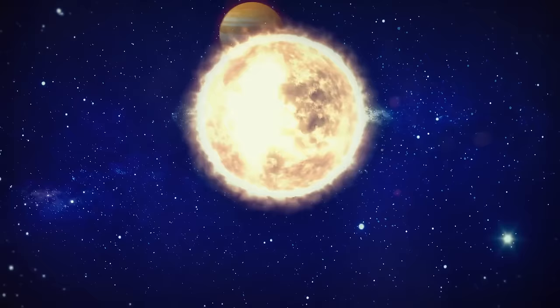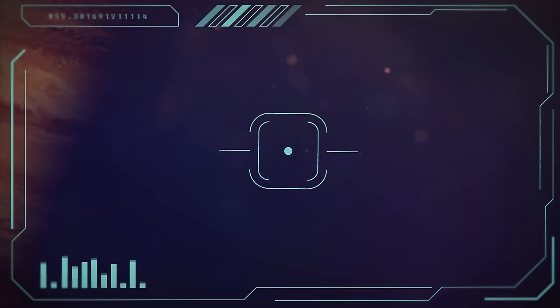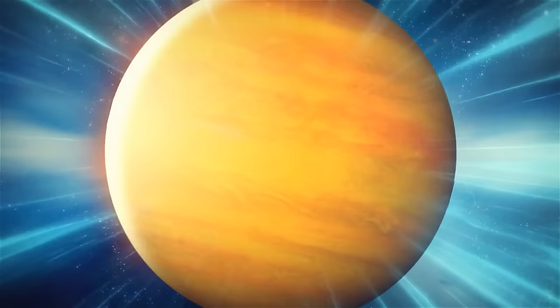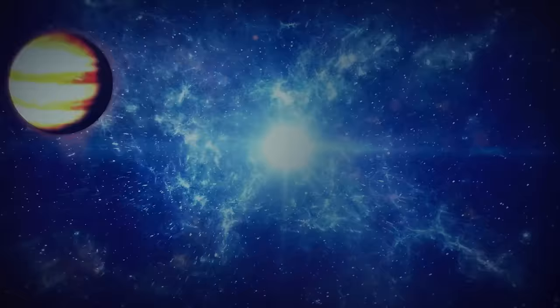Extremely hot and insanely fast — that's the description of PEG-51, an exoplanet that orbits a star similar to ours. An exoplanet is any planet outside of our solar system that orbits a star that's not the sun. This planet was completely different from anything we've ever found — almost the same diameter as Jupiter, but half the gas giant's mass. It took only four days for this exoplanet to orbit its star, which seemed impossible. It was definitely too fast for something so massive. And then scientists started finding something they've named hot Jupiters all over space.